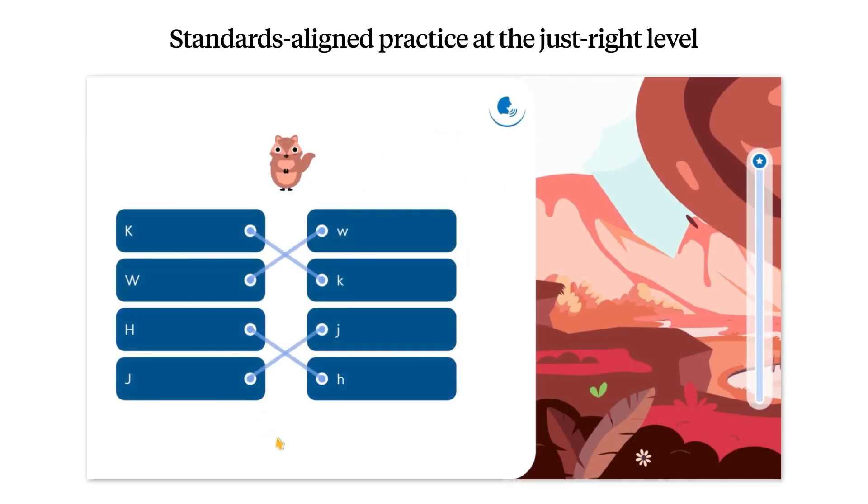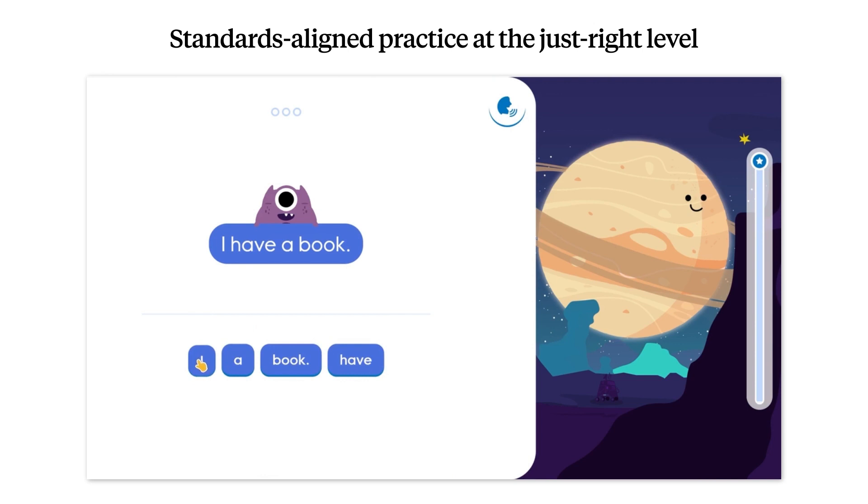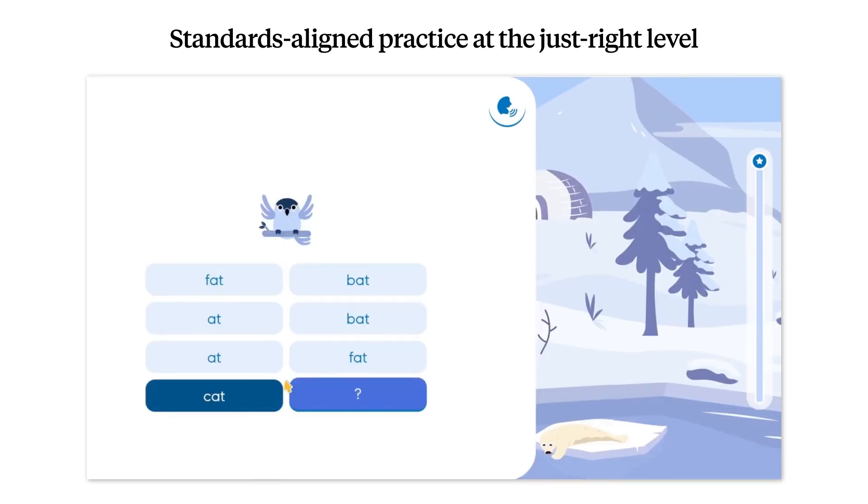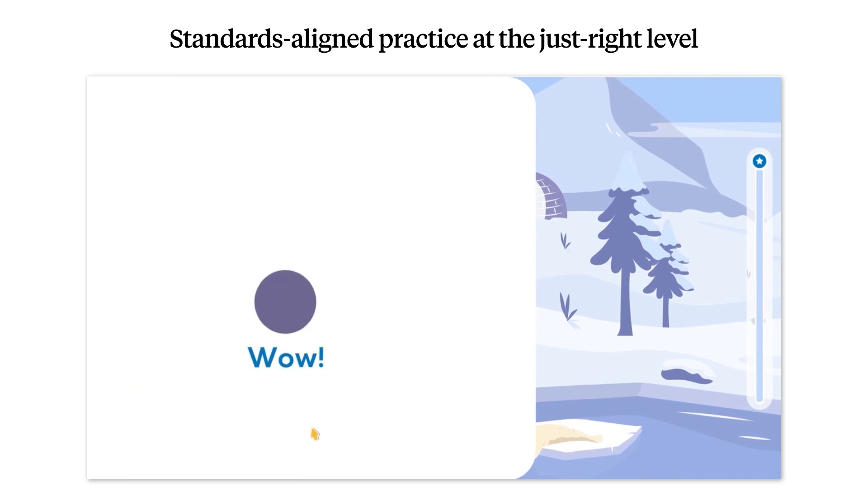Give each student the practice they need on each component of foundational literacy. Lalilo is standards aligned and delivers practice at the just right level for every student.